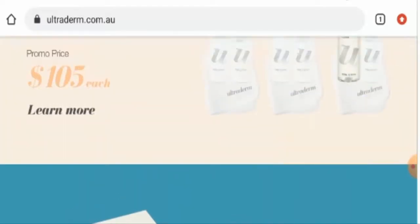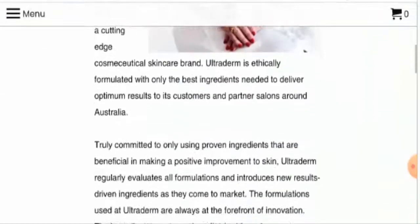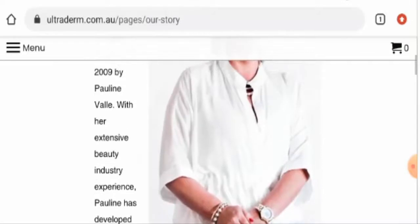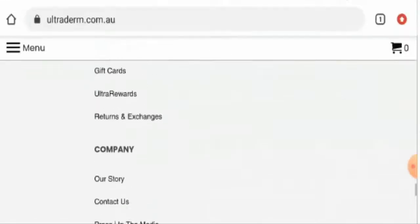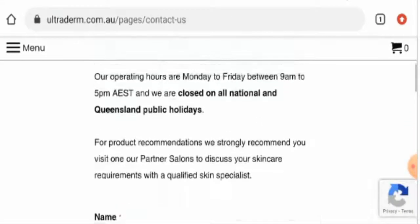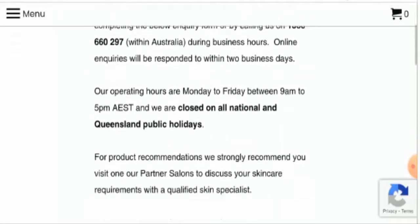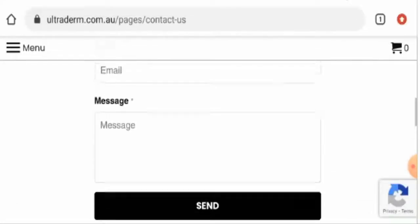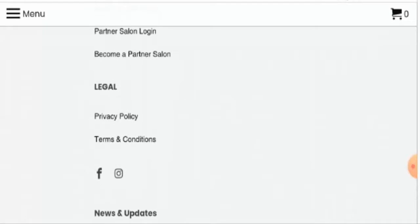We will check their About Us page section. They have given some details under their story section, which you can check. Now let's check their contact details. They haven't given their full contact details — they have only mentioned their contact number, with no physical address or email address. This website does have social media presence over Facebook and on Instagram.